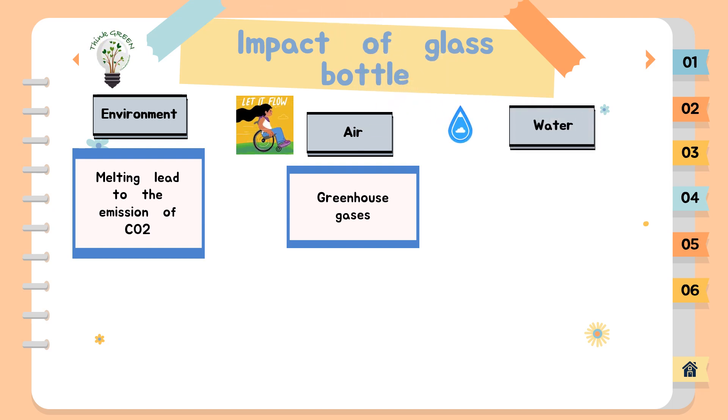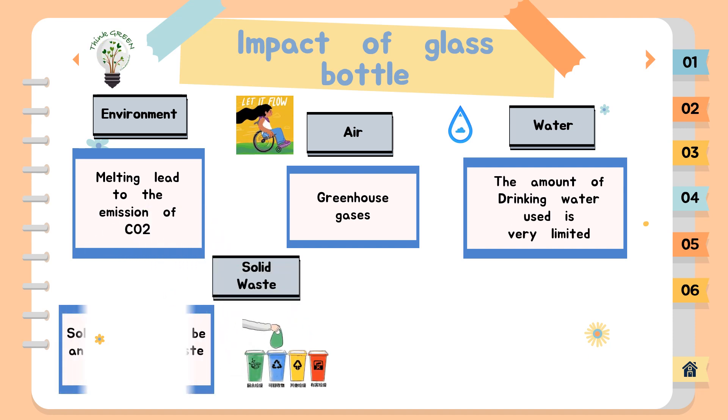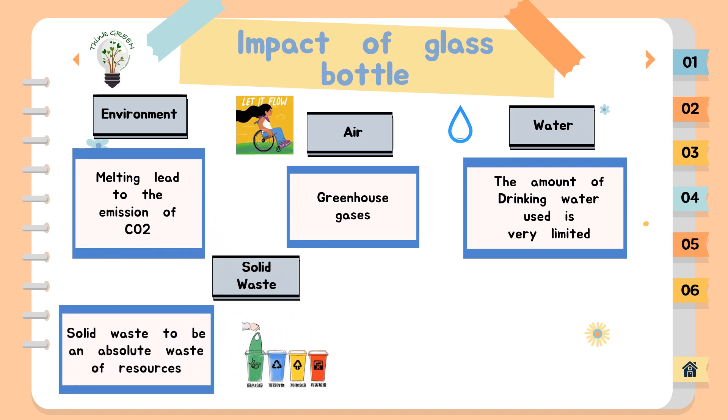Third, impact on water. The total consumption of water within the group was about 5.1 million m³ in 2020. The water used for industrial purposes is mostly processed water. The amount of drinking water used is very limited, being restricted to domestic use or cases where no other source is available. Next, impact on solid waste. Solid waste is considered an absolute waste of resources, something that must be minimized as far as possible. The solid waste that remains should be collected separately and sorted whenever possible, for it to be recovered or recycled.